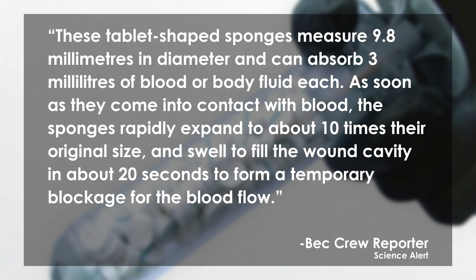The soldier stabilized and was moved to a definitive care facility. What X-Stat is, is an injection that's actually got little sponges in it that go directly into the gunshot wound and then expand when they're in there. These tablet-shaped sponges measure 9.8 millimeters in diameter and can absorb three milliliters of blood or body fluid each. As soon as they come into contact with blood, the sponges rapidly expand to about 10 times their original size and swell to fill the wound cavity in about 20 seconds, forming a temporary blockage for the blood flow.